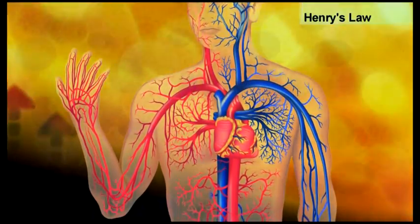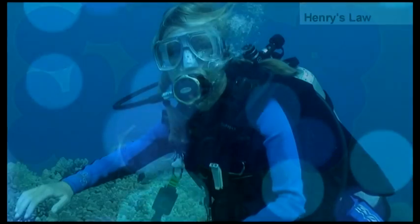When a diver ascends slowly, the gas or air will outgas back into its gaseous form and will safely be expelled from the lungs.